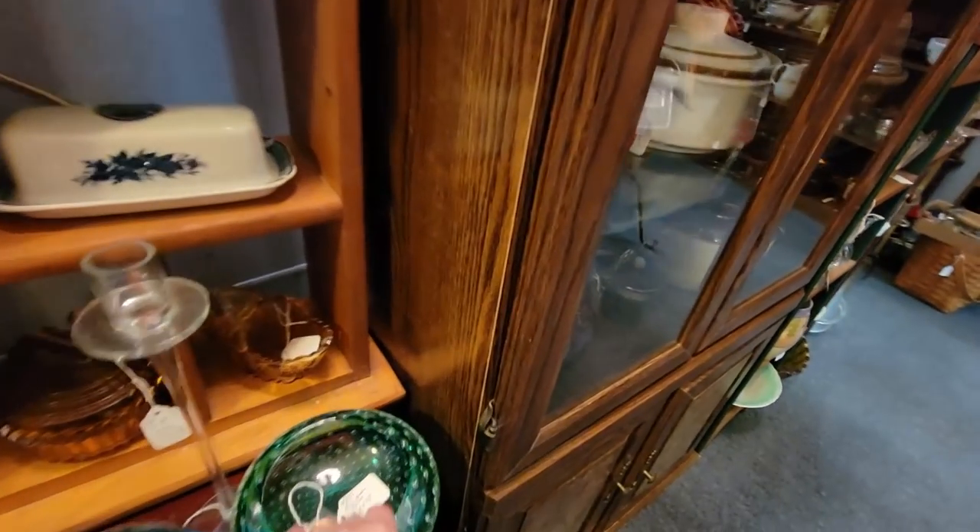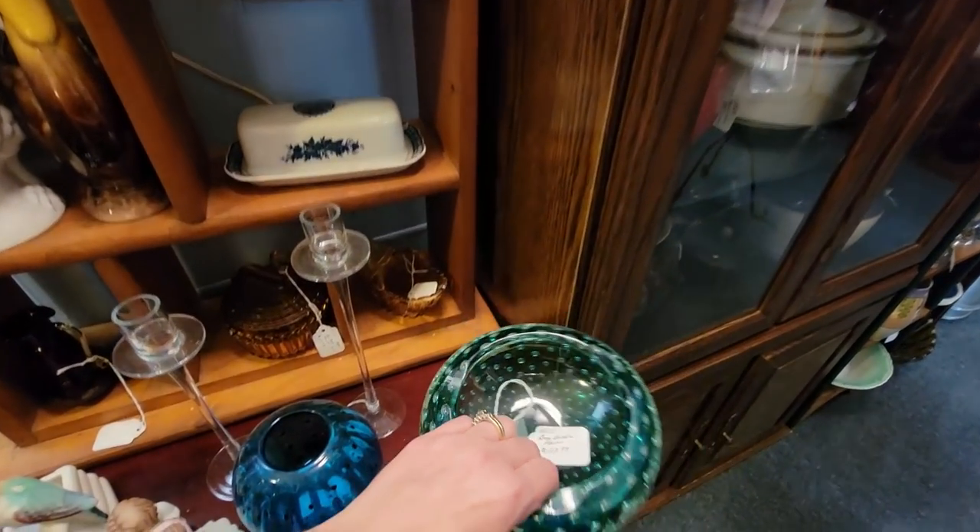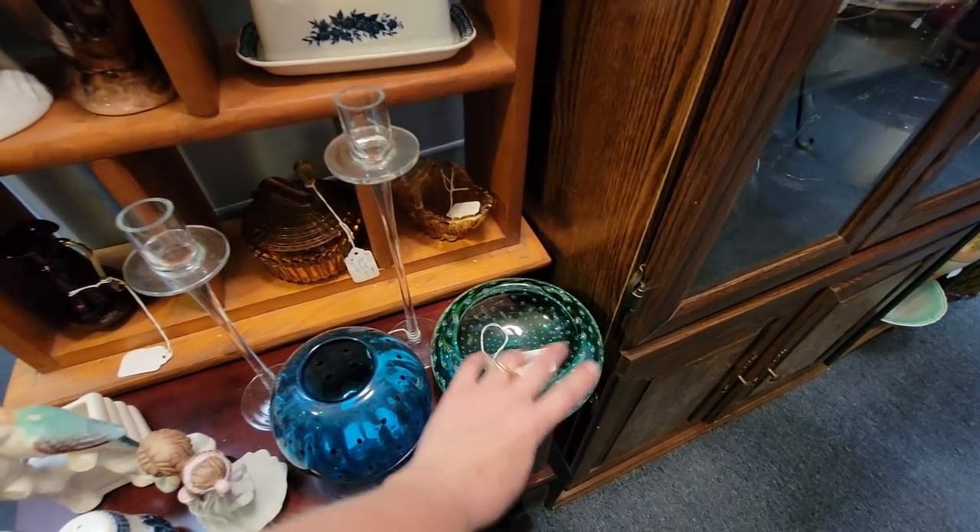Look at this piece of art glass — the bullicante in it. It's so pretty. It's $22.99. It's heavy. My goodness, that's heavy.